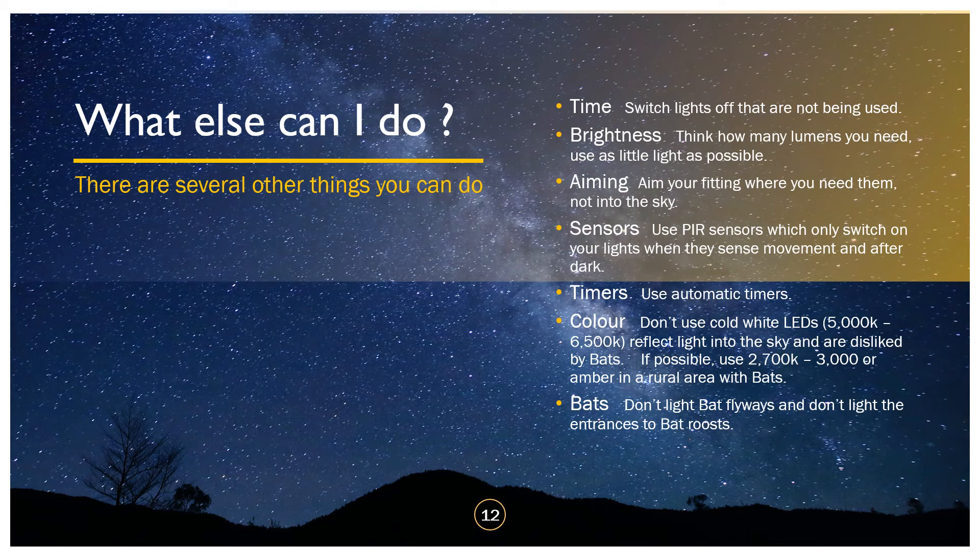Use passive infrared sensors that only switch on when they sense movement and only after dark. If you want to keep with automatics, use timers that turn the lighting off late at night when nobody's about.